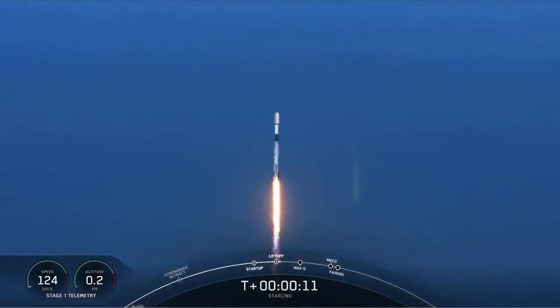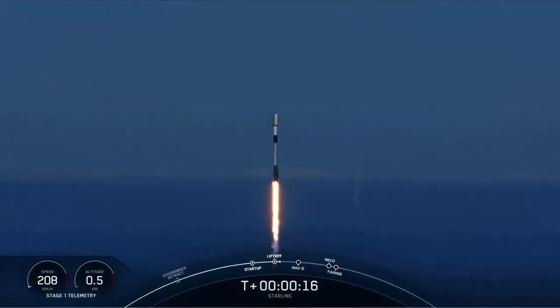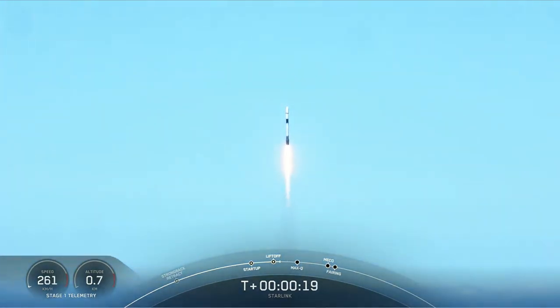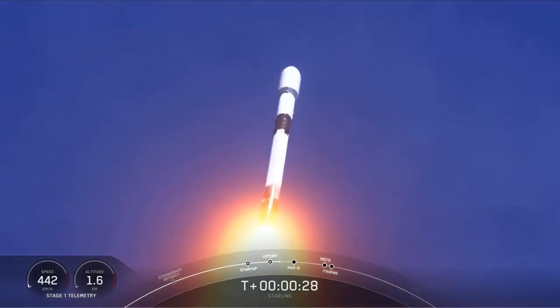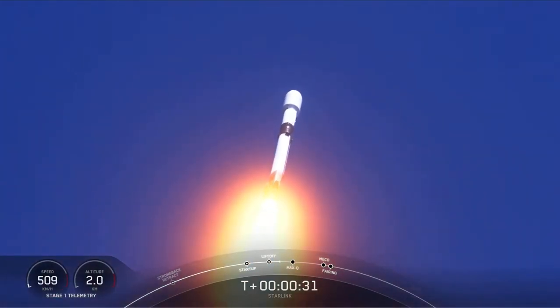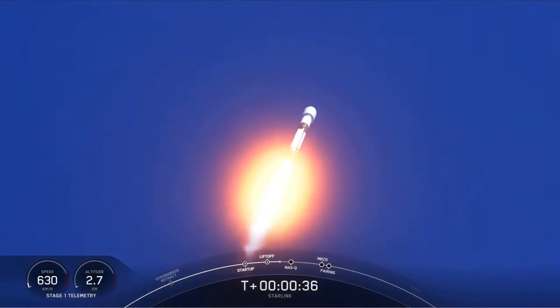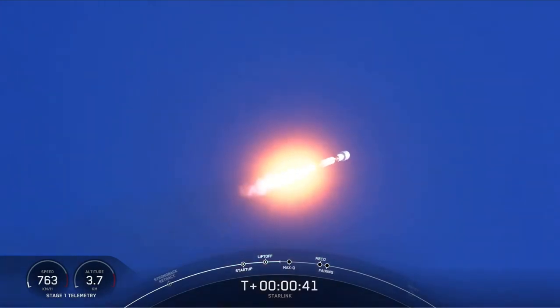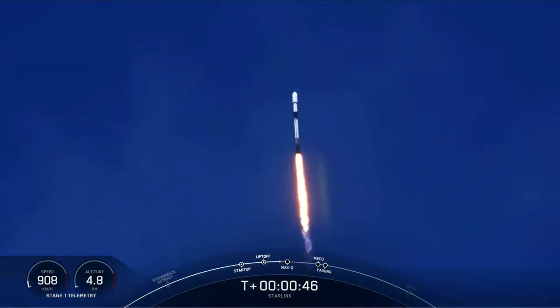Vehicle's pitching downrange. At T plus 30 seconds, Falcon 9 has successfully lifted off from Vandenberg Space Launch Complex 4 East at 10:38 a.m. Pacific time. Power and telemetry nominal.